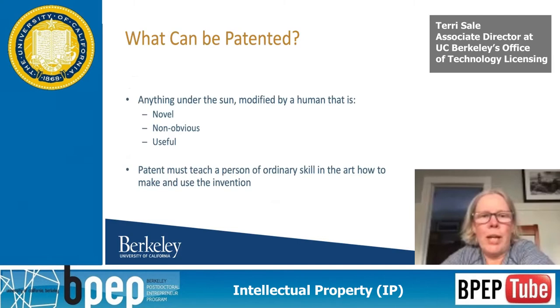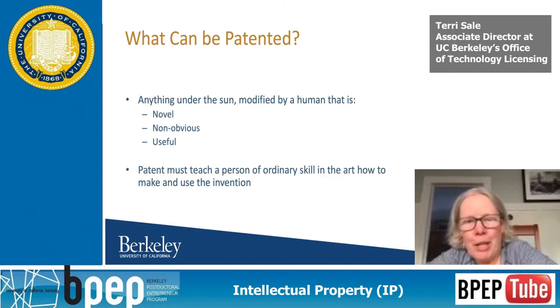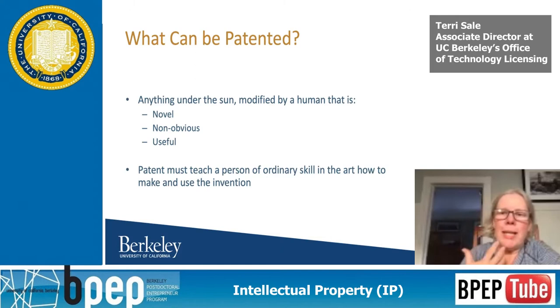What can be patented? Less and less each year — the U.S. courts are making it more and more difficult. It used to be anything under the sun modified by man, but the key things are that it's novel, not obvious, and useful. It also needs to enable the public to make it, because once that patent term expires, people have to be able to make it. They're definitely looking at whether you're teaching someone of ordinary skill how to make and use the invention.